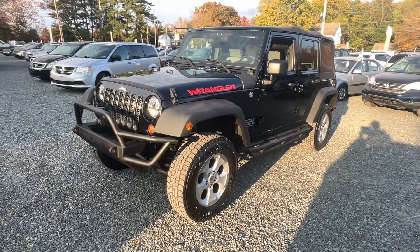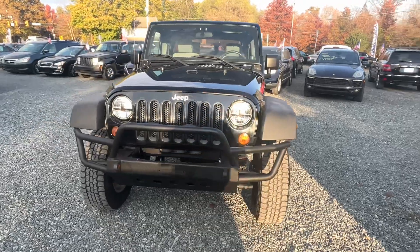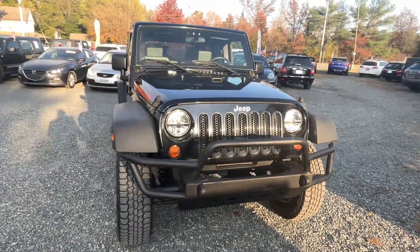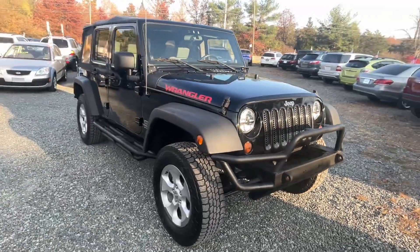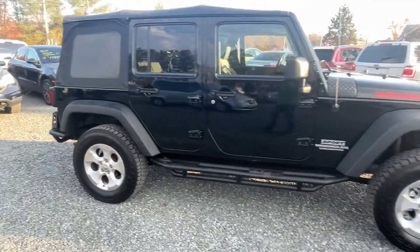This here is a 2010 Jeep Wrangler Sport Unlimited with 92,000 miles on it. It's a six-cylinder stick shift, manual transmission, six-speed, four-wheel drive, and this thing's in just really, really great shape.